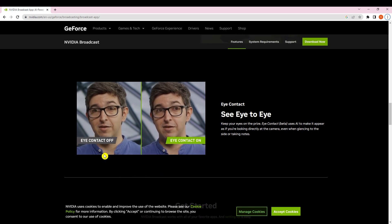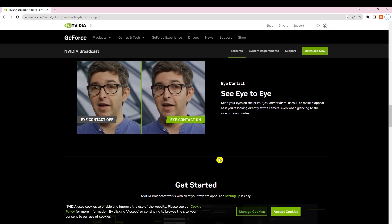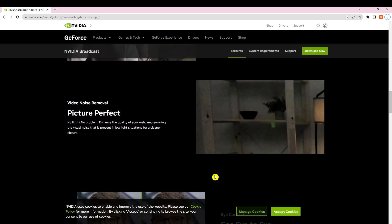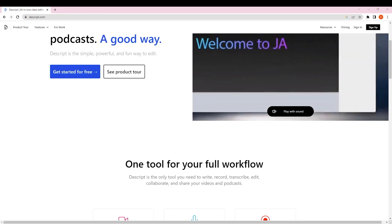The most important feature is Eye Contact (beta), which uses AI to make it appear as if you're looking directly at the camera even when glancing to the side or taking notes. They call it 'See Eye to Eye.' It's very useful — most streamers and podcast YouTubers are using it. In my opinion it's one of the best tools out there.